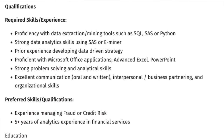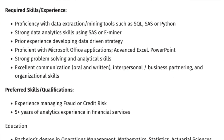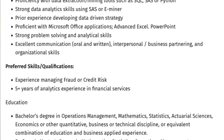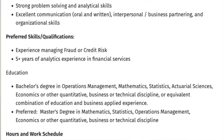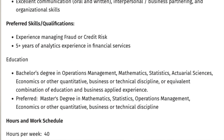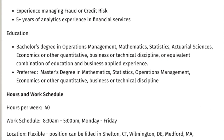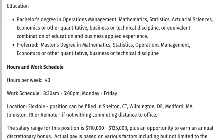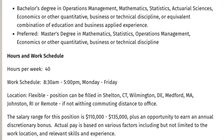For this job you'll need proficiency with data extraction and mining tools such as SQL, SAS, or Python, strong data analytics skills using SAS or eMiner, prior experience developing data-driven strategies, proficiency with Microsoft Office including advanced Excel and PowerPoint, strong problem-solving and analytical skills, excellent communication, and five-plus years of experience managing fraud or credit risk in financial services. A bachelor's degree in operations management, mathematics, statistics, actuarial sciences, economics, or a quantitative discipline is required — a master's degree is preferred. The pay is $110,000 to $135,000 a year, working 8:30 a.m. to 5 p.m. Monday through Friday.